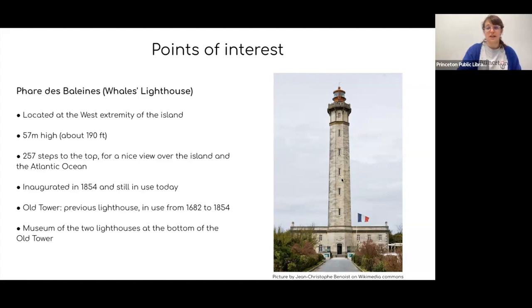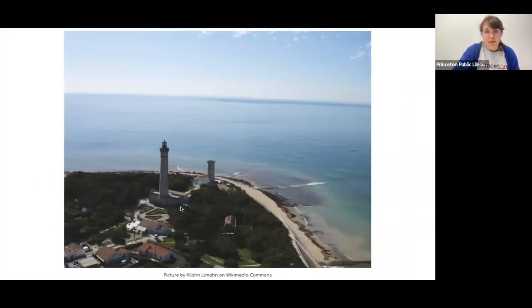Right next to this lighthouse you'll find an old tower, which was the previous lighthouse built in 1682 and in use until 1854, the year the bigger lighthouse was constructed. At the bottom of the old tower you can find a museum about the history of both lighthouses, with models of the two constructions and of the island. Here you can see the big lighthouse and the old tower right beside it, with the museum at the base.